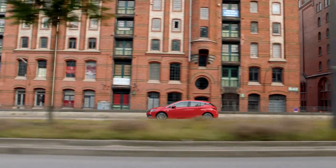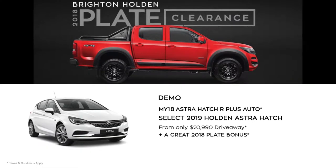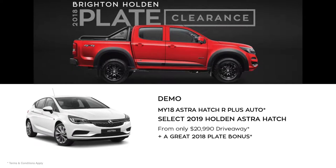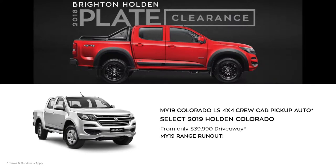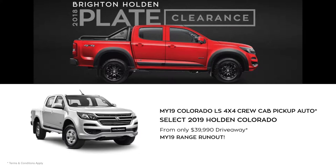For the person on the go, find yourself zipping in and around town with the MY18 Astra Hatch R Plus Automatic Demo from only $2,990 drive away. For those who need to get work ready, the MY19 Colorado LS 4x4 Crew Cab Pickup Auto starts from only $3,990 drive away.